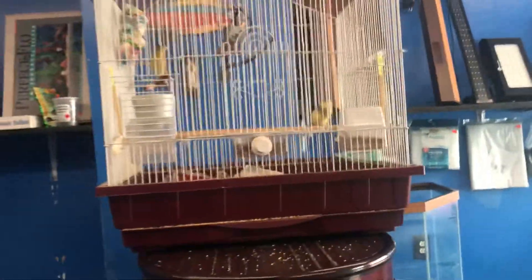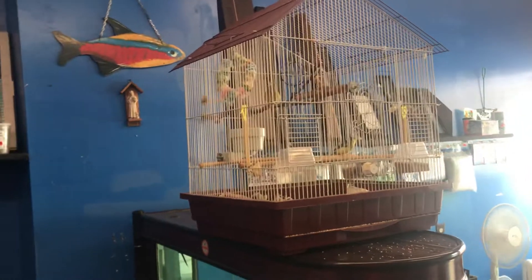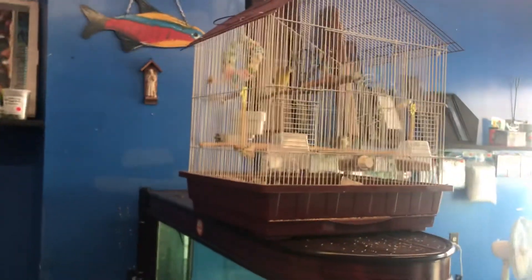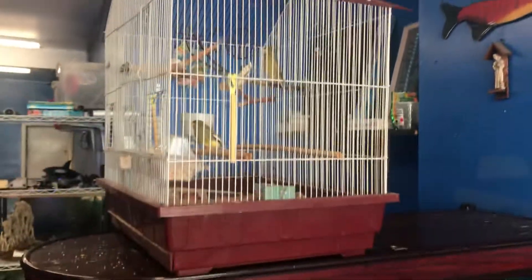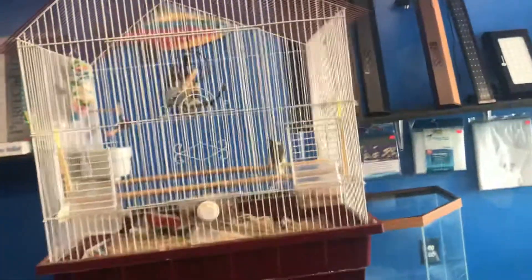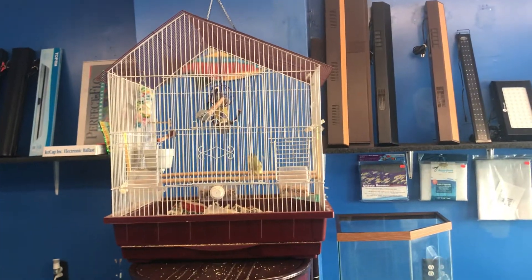Yesterday morning I came to work and they were just chirping — it sounded so awesome in the store. I actually felt like I was back in Brazil in the Amazon. I really enjoyed them. I kept whistling at them and they would chirp back. They were so active early in the morning. I've never been into birds, and now look — I'm gonna have a hard time rehoming them. I thought about it a couple times yesterday: how nice would it be to get them a much bigger cage and keep them for a while.